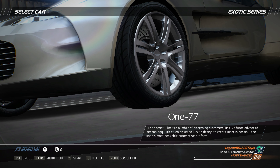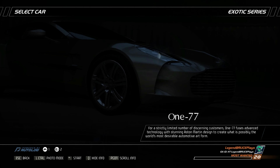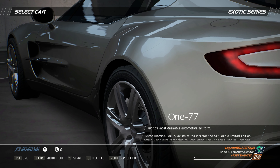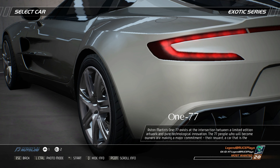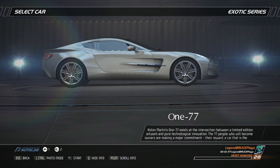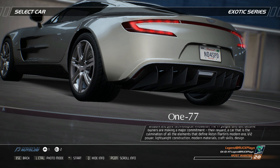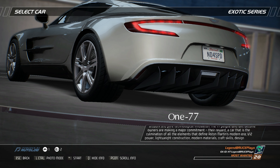For a strictly limited number of discerning customers, the 177 fuses advanced technology with stunning Aston Martin design to create what is possibly the world's most desirable automotive art form. Aston Martin's 177 exists at the intersection between a limited edition artwork and pure technological innovation. The 77 people who will become owners are making a major commitment — a car that is the culmination of all the elements that define Aston Martin's modern era.